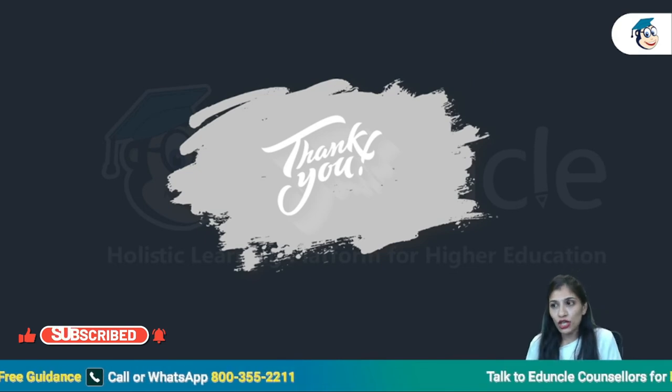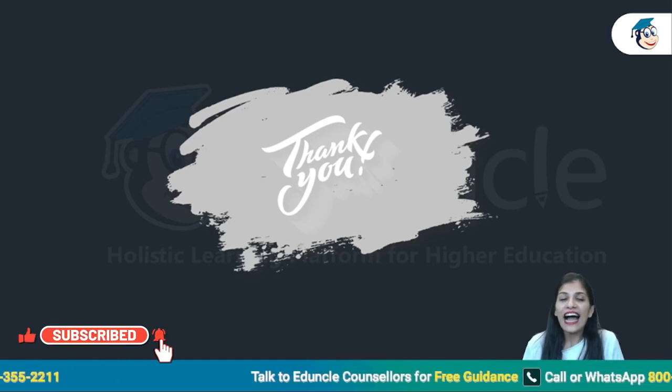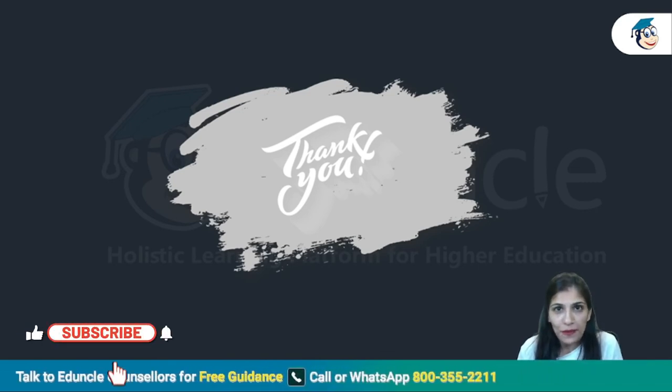I hope that this video will be informative for you. We will be making more videos on the channel. For watching new videos, first of all you will have to subscribe to our channel so you get notifications.